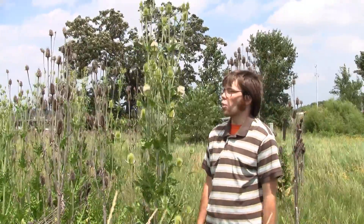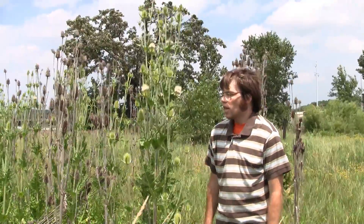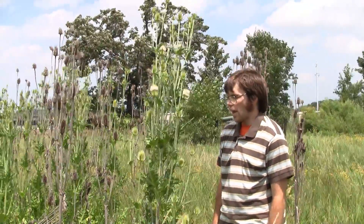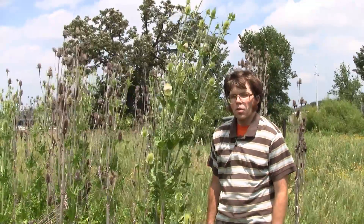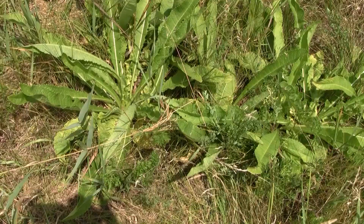As you can see, they can be quite tall, anywhere from two to six feet tall. They start out as a rosette with a leaf that can be up to one and a half feet long.